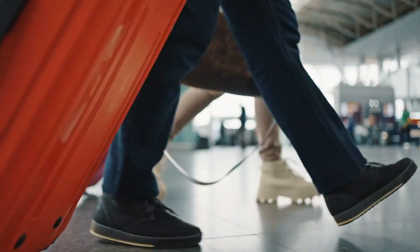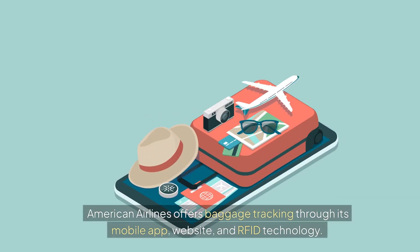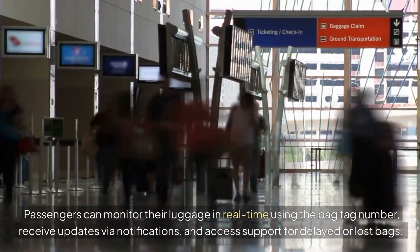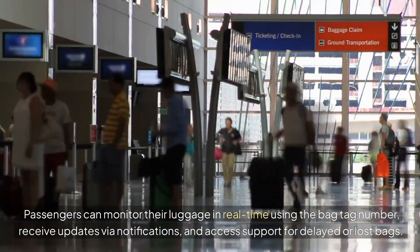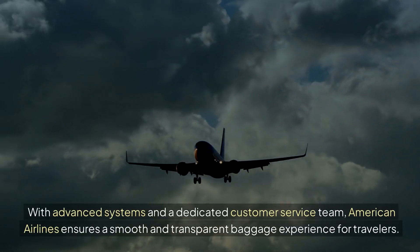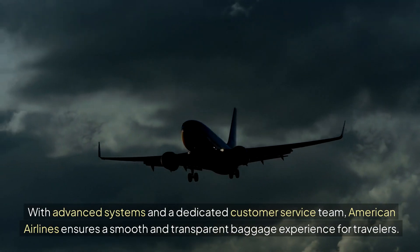Welcome to my channel Flights Assistance. American Airlines offers baggage tracking through its mobile app, website, and RFID technology. Passengers can monitor their luggage in real-time using the bag tag number, receive updates via notifications, and access support for delayed or lost bags. With advanced systems and a dedicated customer service team, American Airlines ensures a smooth and transparent baggage experience for travelers.